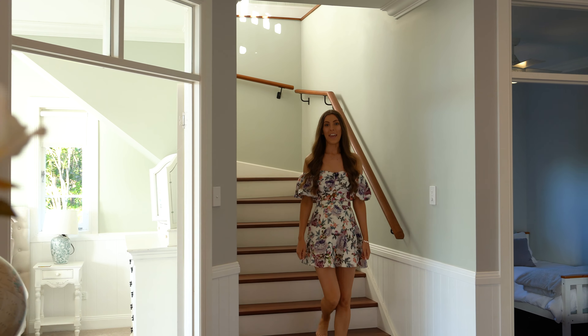Off this main living lounge there are three bedrooms. The first one right behind me holds two single beds — it is beautifully styled and feels incredibly homely. You've also got the laundry facilities down on this lower level, which has a back door so you can access the outside for hanging up washing.